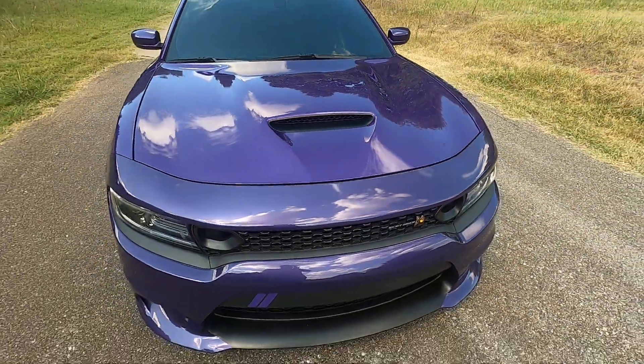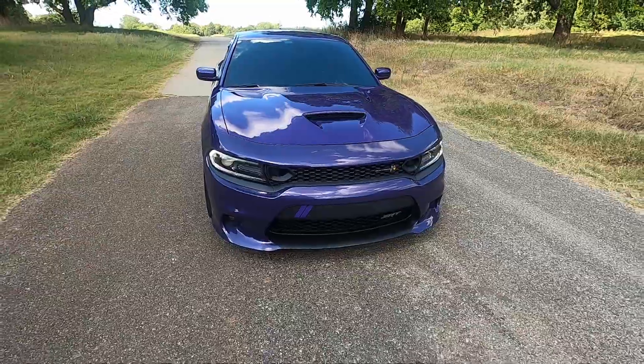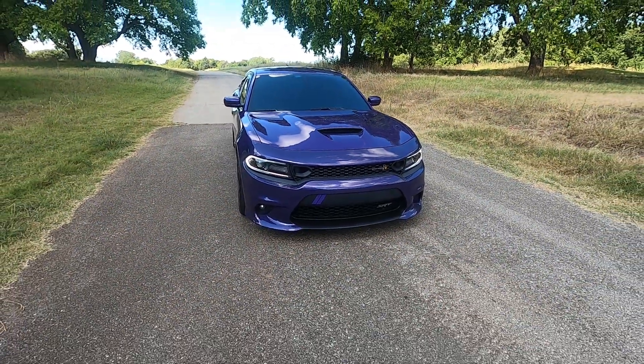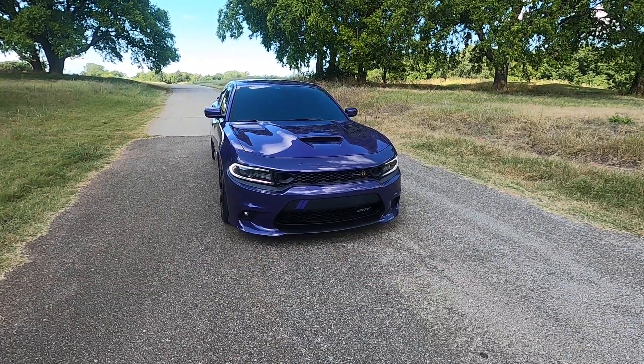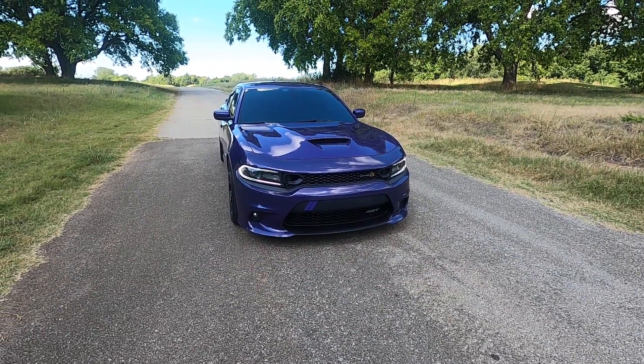And that is our 2019 Dodge Charger RT Scat Pack. If you have any further questions, feel free to visit our sales listing online at www.exoticmotorsportsok.com. Thank you for watching.